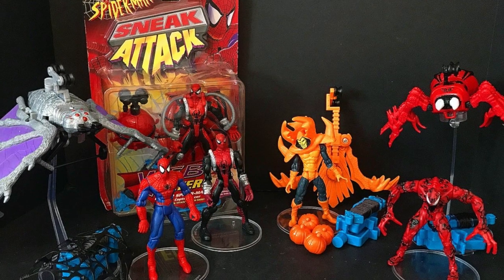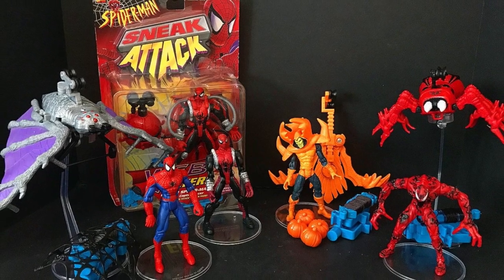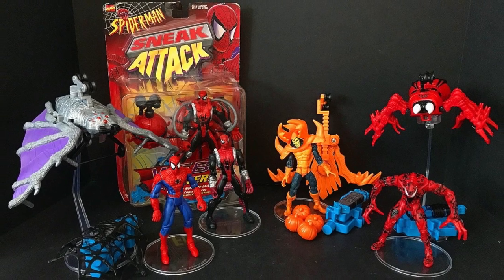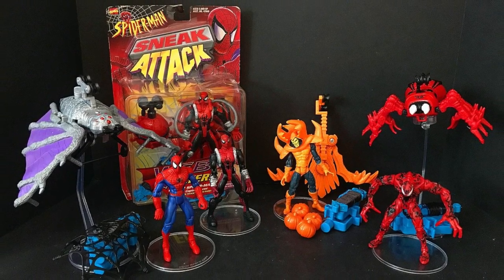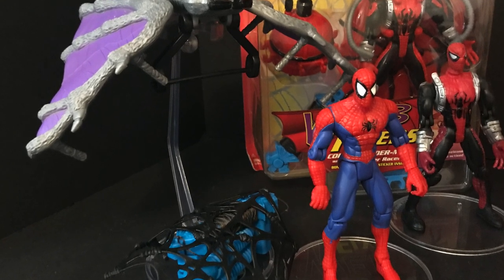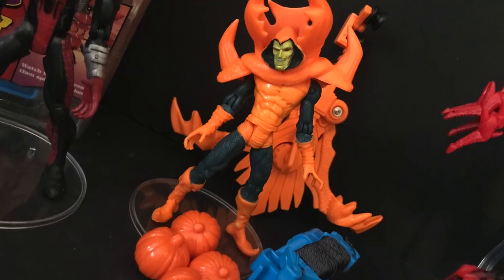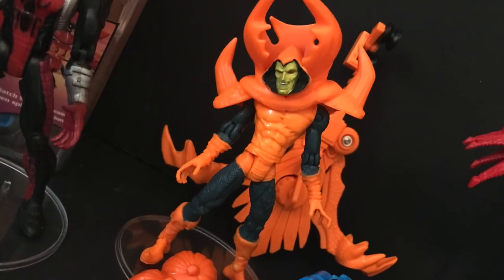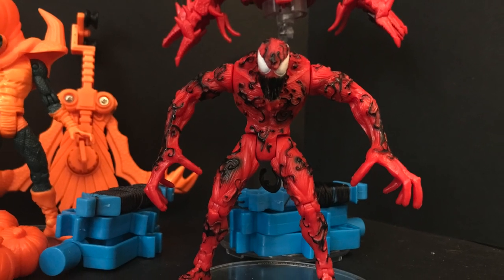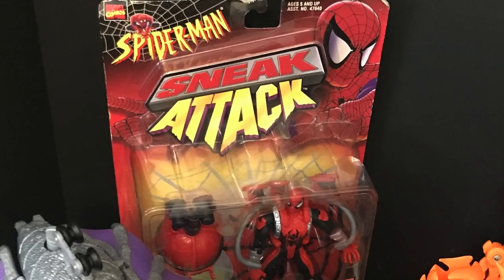Welcome back everyone, Toy Shiz here, and I am back again to give you guys another Retro Shiz look back at the past. Today we're heading all the way back to 1997 for the Toy Biz, under the Sneak Attack banner, the Web Flyers Wave — very interesting designs, very interesting gimmick for this particular wave of action figures. We have the Hobgoblin, two Spider-Men, and Carnage, all heading towards that comic book look and kind of getting away more from Spider-Man the Animated Series.